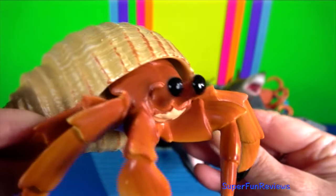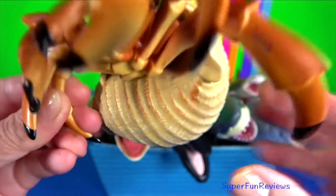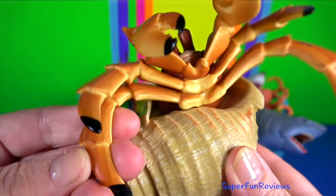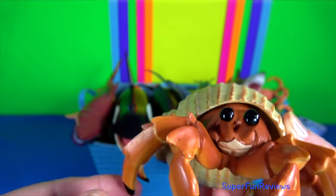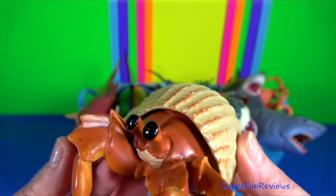Hermit crab — they are decapod crustaceans that have adapted to occupy empty scavenged mollusk shells to protect their fragile exoskeletons.